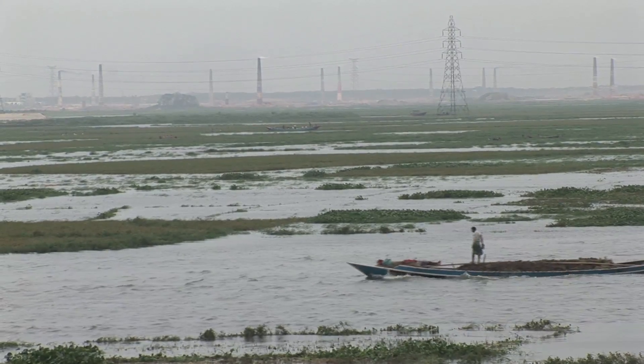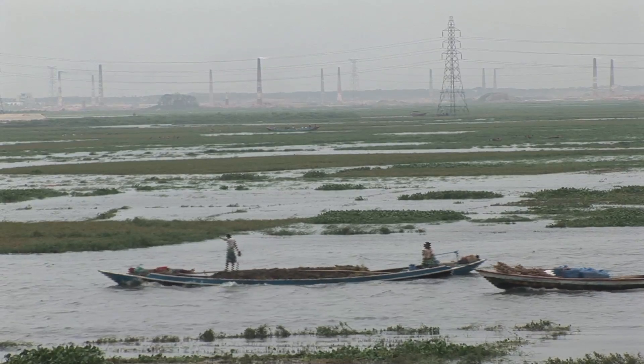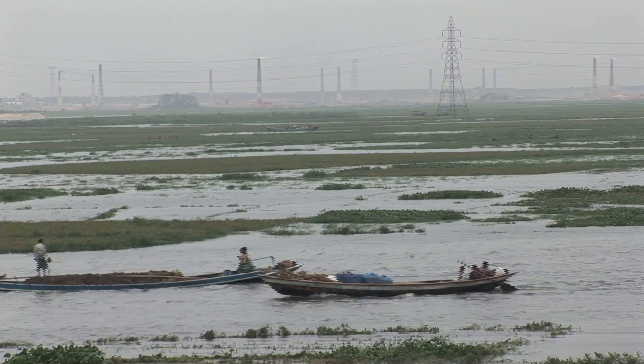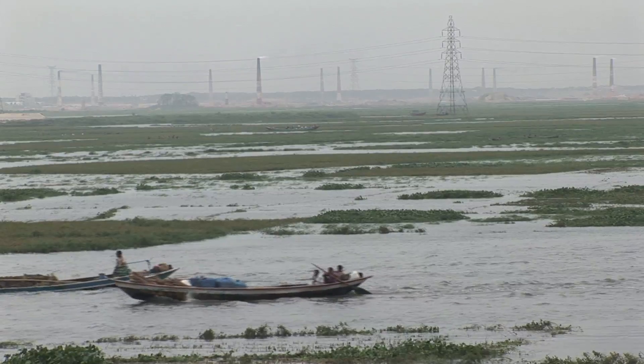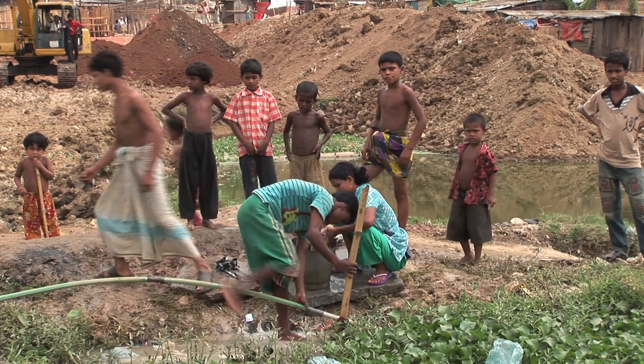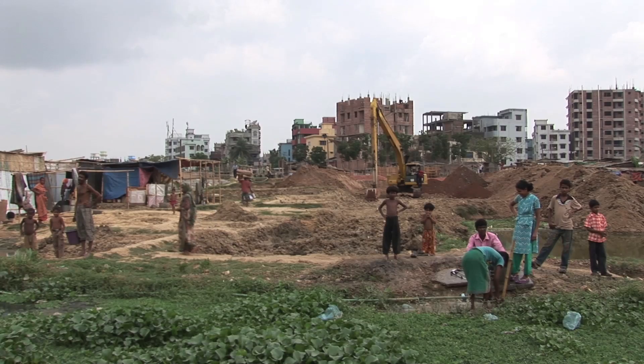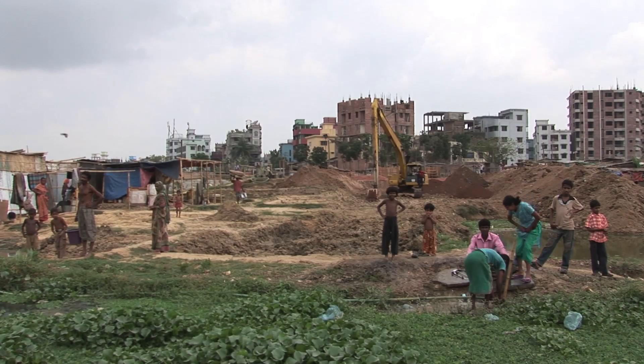When it comes to water, Bangladesh might be one of the wettest countries in the world, but a lack of funds means the supply network is dilapidated. Factories often get priority over people, and as the textiles industry uses more and more water, an increasing number of people don't have access to supplies.